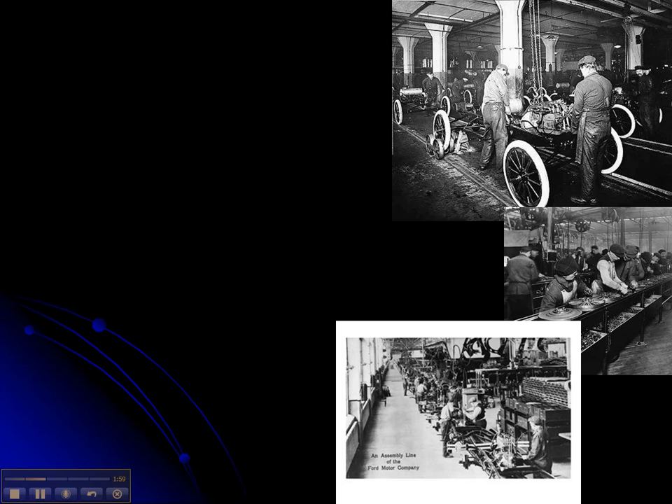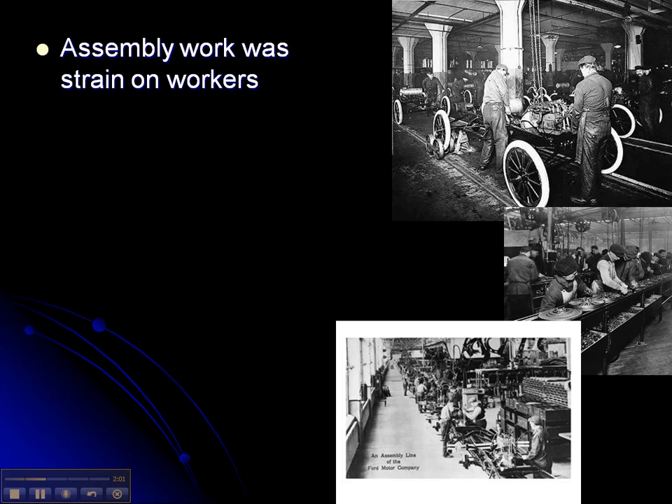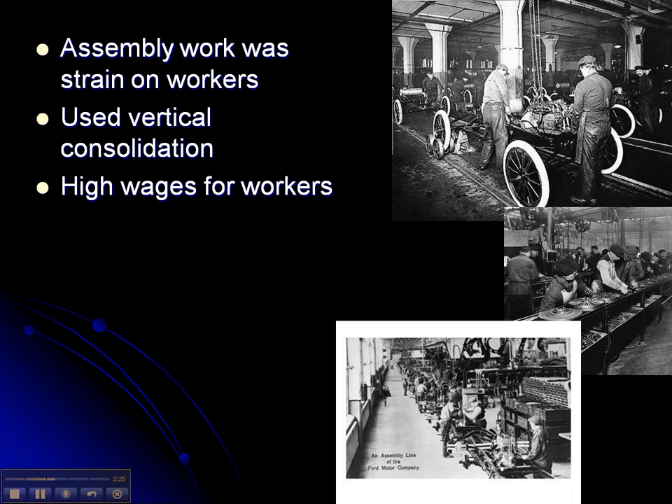Here are pictures of the Model T assembly line. The work did put a strain on workers because it was tedious — the same thing time after time after time. Ford Motors used vertical consolidation, which means they owned all the production, all the transportation, and all the mining and distribution. They also sold their cars in their own Ford stores. Because they were selling so many cars and paying so well, they didn't need unions and were an anti-union company.